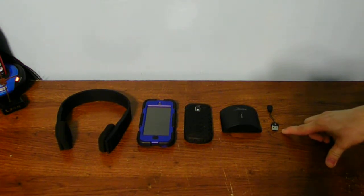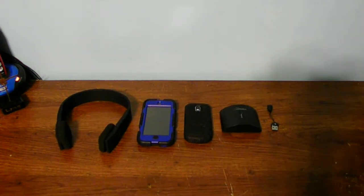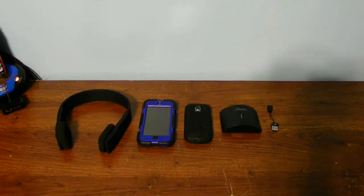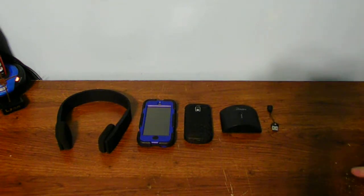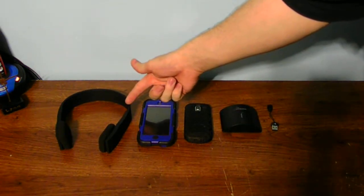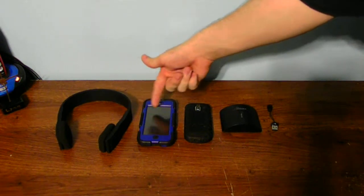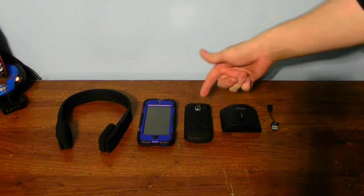I use this one little USB Bluetooth dongle for both my laptop and desktop. But the problem is the headphones can only connect to one device. I can connect them to multiple devices, but I have to turn Bluetooth on or off on the others. If I want to connect to my desktop, I have to have my Bluetooth off on my iPod and also on my cell phone.